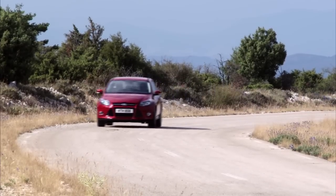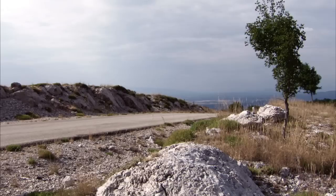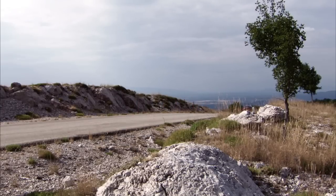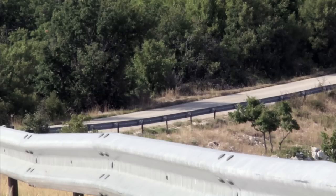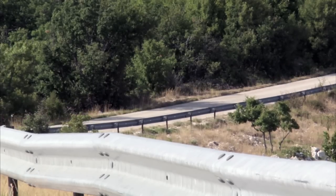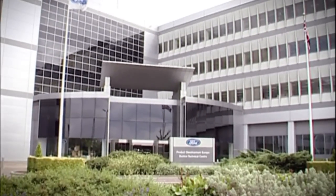The new Ford Focus, just like every other Ford, has to pass extreme climate tests before it can go on sale. Ford won't put it into production unless it works perfectly at temperatures as low as minus 40 degrees centigrade, right up to a sweltering 55 degrees C. So where does the company go to find such extreme conditions? Why, Essex in England of course.